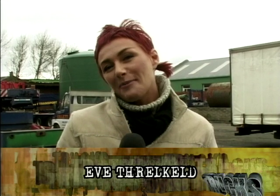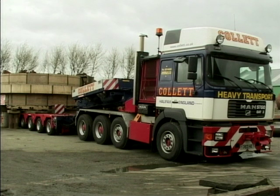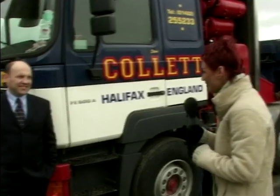Hi, Eve here, and today I'm in Halifax. I'm here to meet David. On trucks we've seen some whoppers haven't we, but I think David's got the daddy of all time. What am I talking about? I'm talking about his truck — and what a whopper it is. David, what a massive truck.